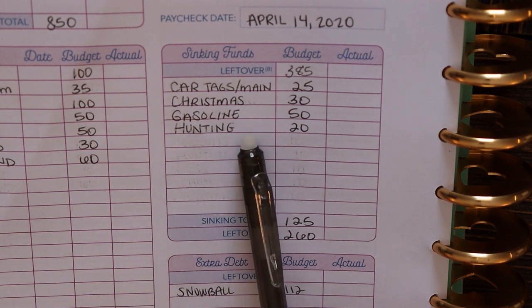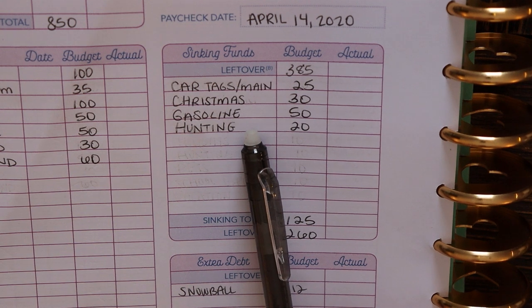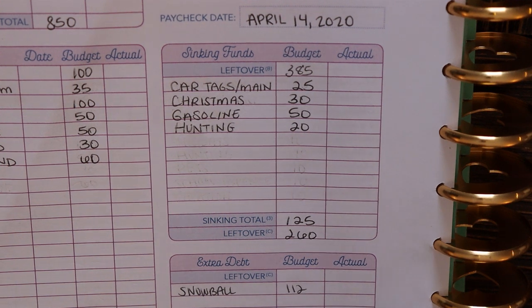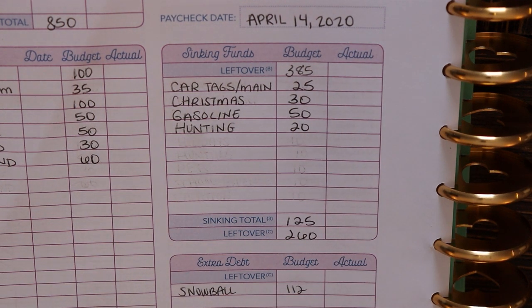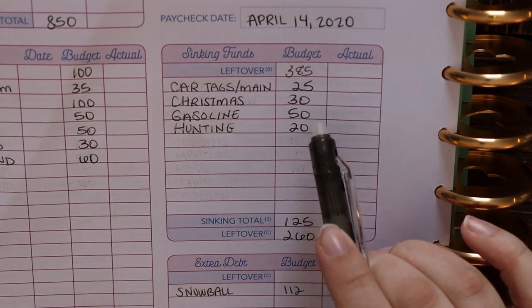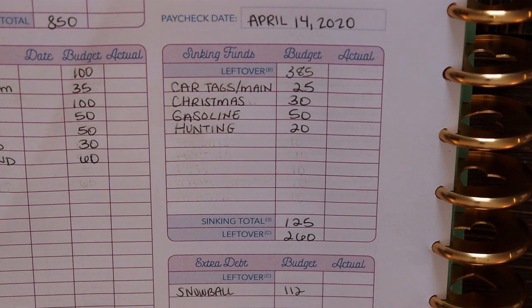We have our gasoline sinking fund. The way we work this is we budget our gas money for the week, and then any money that we don't use to fill our tank, we just set aside in our sinking fund. That way in the summertime when we're driving more, or if we have a week where our income is lower and we need the gas money, we could always pull out of that sinking fund. It's not something we pull money specifically from our budget to put in — it's just whatever we have leftover. It's a unique way of doing things, but it works for us. So that's $50.